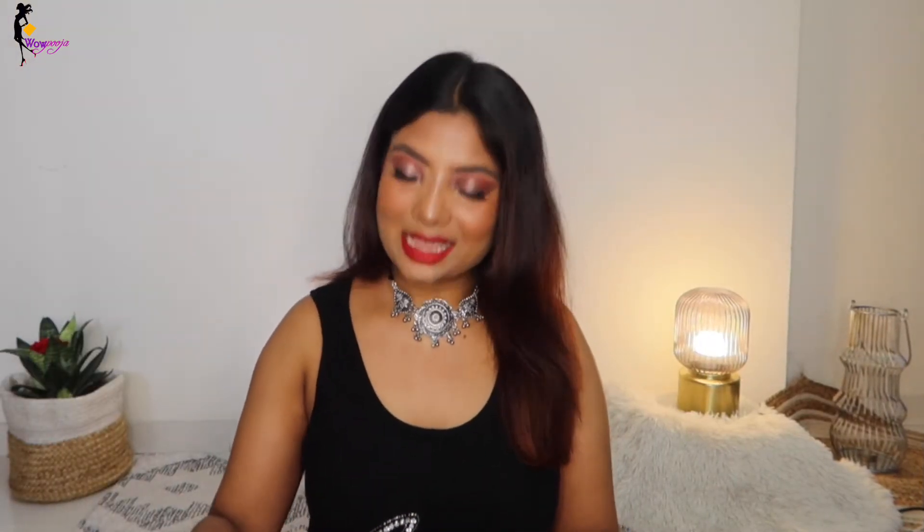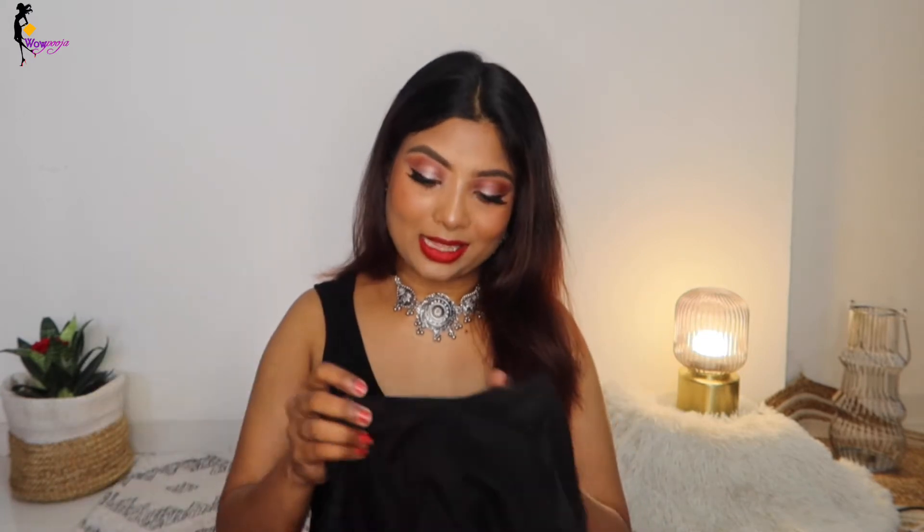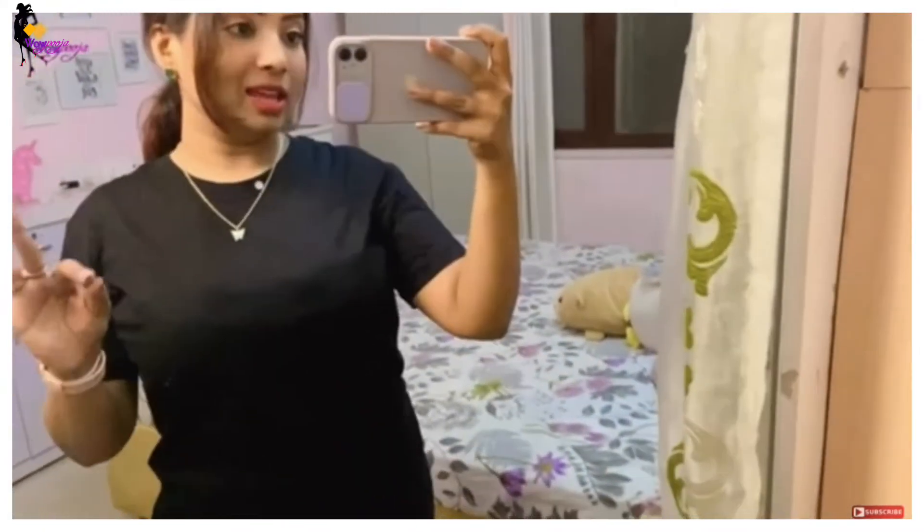Moving on to the next one — I took an H&M top. I have shown you this in my last vlog as well. It's a real H&M piece. I got it for only 200 rupees. I remember my husband had the same T-shirt for 400 rupees, and I got it here for 200 rupees. I am super excited about it.